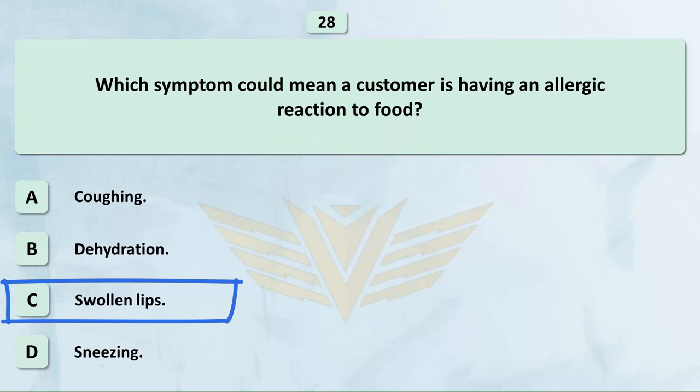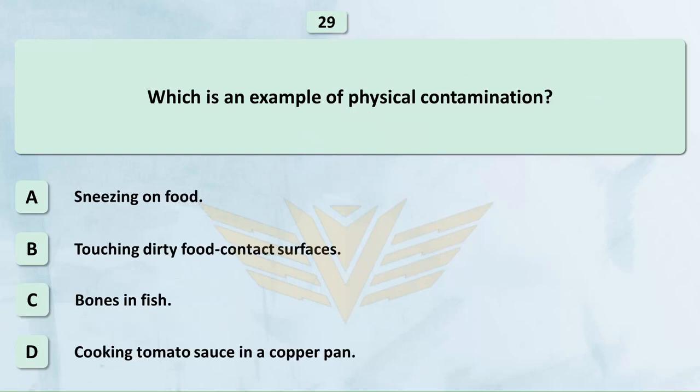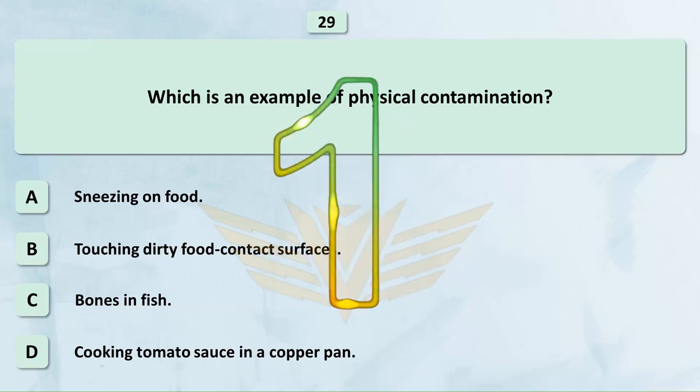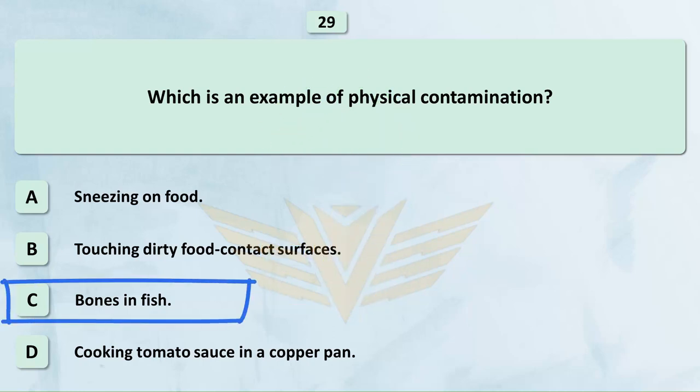Which is an example of physical contamination? A. Sneezing on food. B. Touching dirty food contact surfaces. C. Bones in fish. D. Cooking tomato sauce in a copper pan. The correct answer is C: Bones in fish.